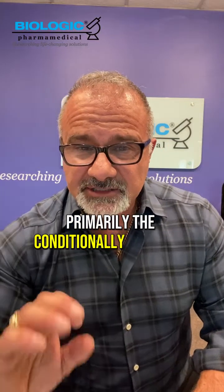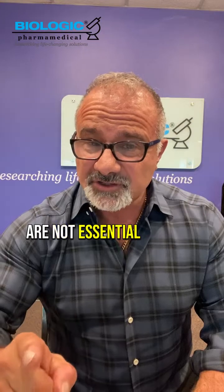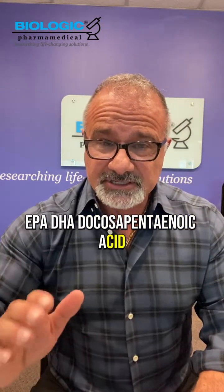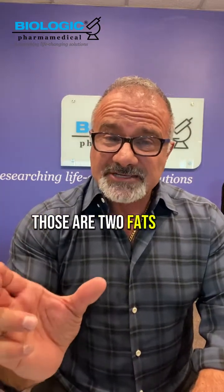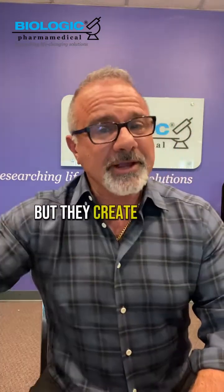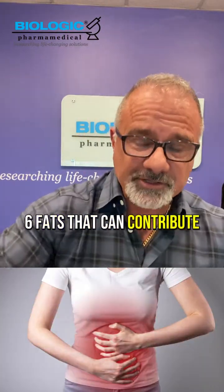Primarily the conditionally essential ones — remember, fish fats are not essential. Fish oils, EPA (eicosapentaenoic acid) and DHA (docosahexaenoic acid), are two omega-3 fats considered anti-inflammatory in nature. They're not directly anti-inflammatory, but they create an anti-inflammatory effect in the body by offsetting the omega-6 fats that can contribute to inflammation.